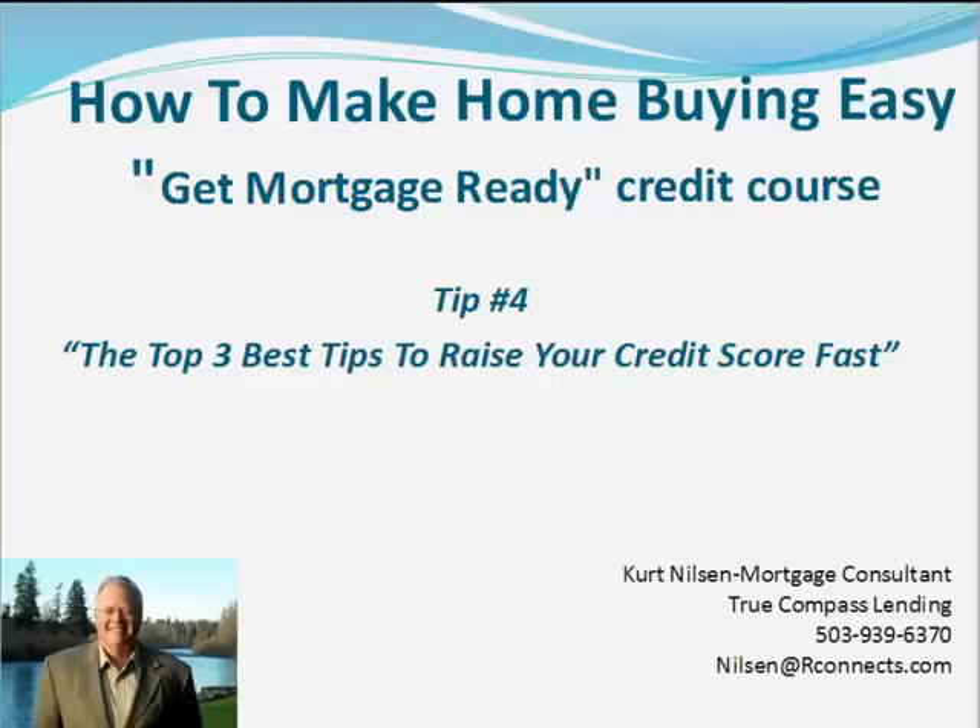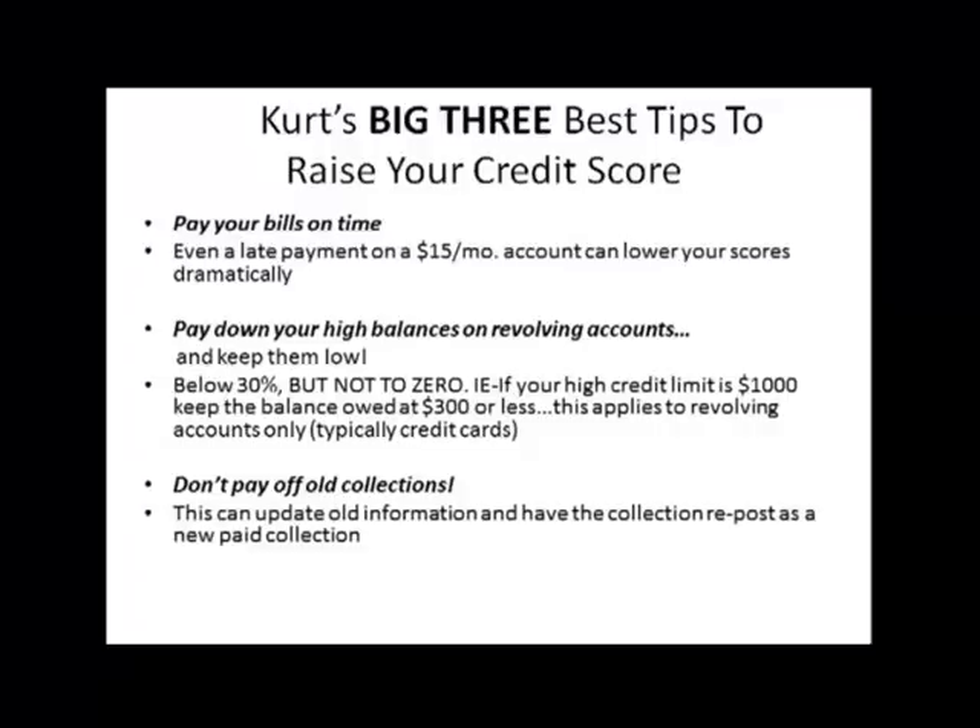In today's Get Mortgage Ready credit course, I'm going to talk about the three top best tips to raise your credit score fast. There's a lot of misinformation out there about credit scoring, and here are the big three best tips to raise your score.